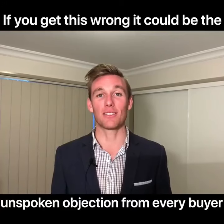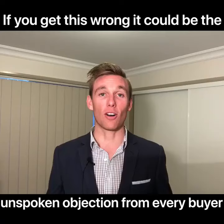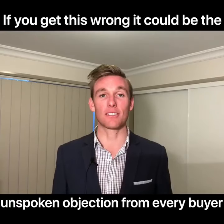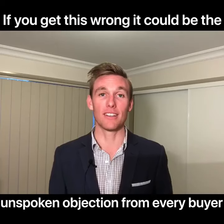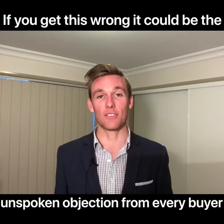Hey guys, quick story for you today that relates back to why you need to declutter and why you need to style your unit or home before putting it on the market. We've been showing a buyer around for the last week or so and it came down to the final two properties they were interested in — the first was a vacant house and the other was a furnished unit.